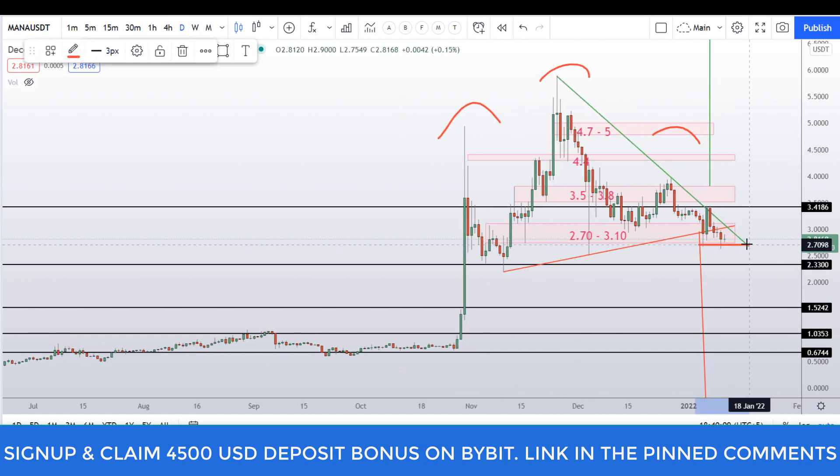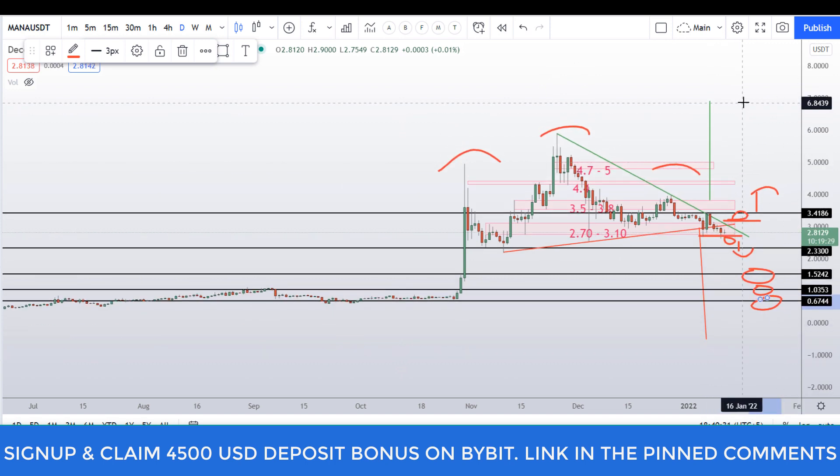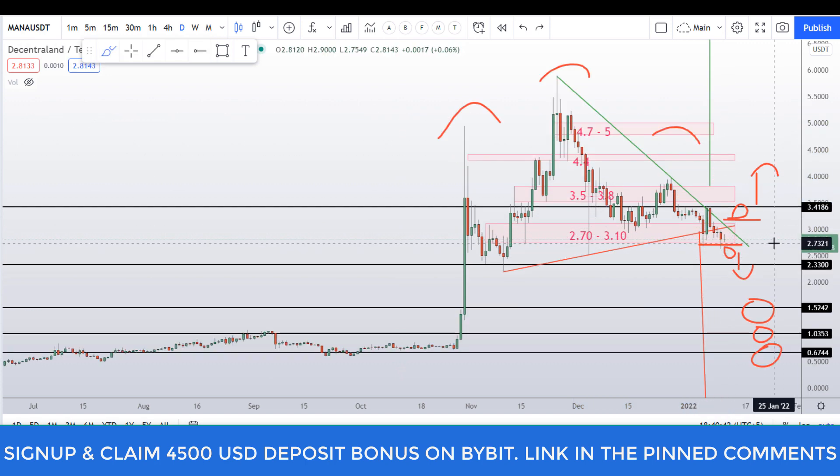The takeaway is to wait for this level to break down or break up, then decide whether to go long or short. For short positions, you can target 1.50 dollar, 1 dollar, and 66 cents levels. For the upside, we have a target of around 7 dollar level if this trend line is broken to the upside. If you like this analysis, please smash the like button, subscribe, and hit the bell notification. I'll see you in the next video, bye!